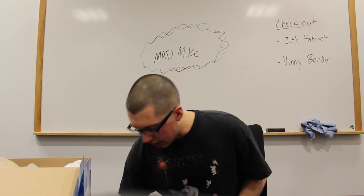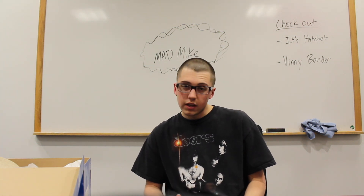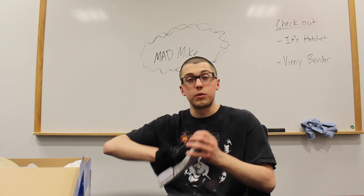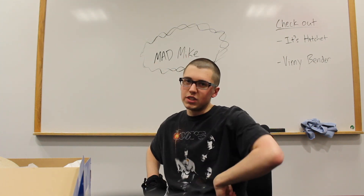That's about it. These shoes are hopefully comfy. I'm about to show you guys some on-feet before the video is over, so that'll be at the end. Peace out guys.